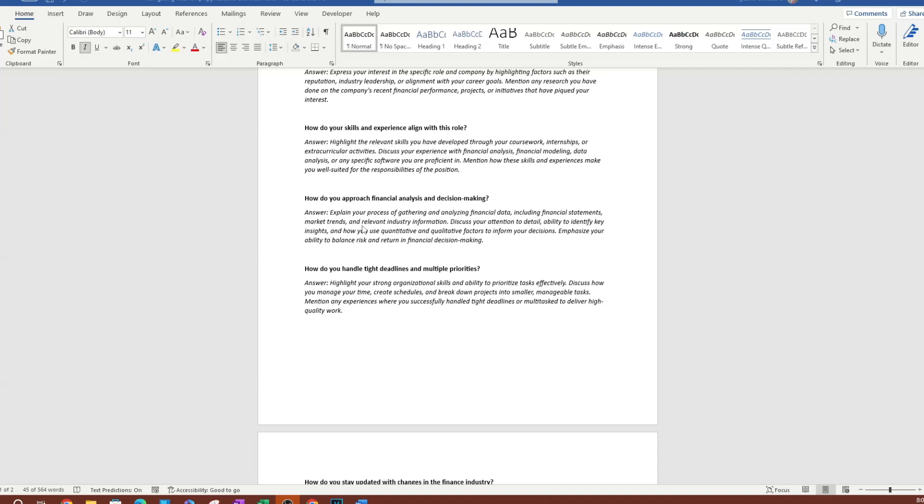For the financial analysis question, they're trying to figure out how you think and how you approach problem solving and decision making. Make sure you pay attention to detail, because you can't make good decisions without it. Walk them through your thought process — the steps you take to approach financial analysis. Use the data you have and explain how you arrive at decisions.